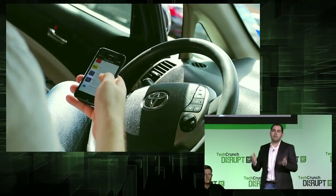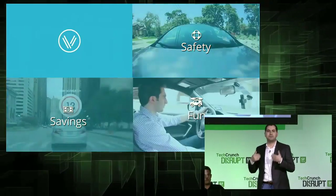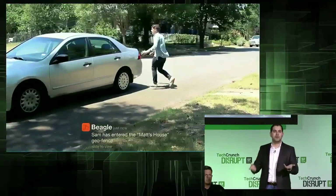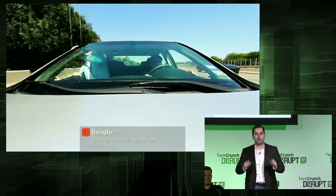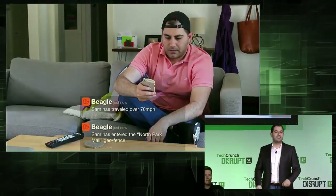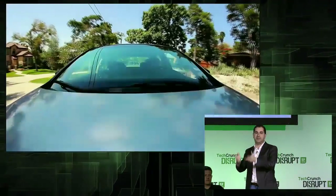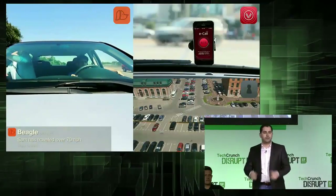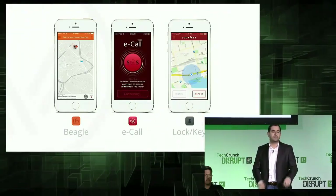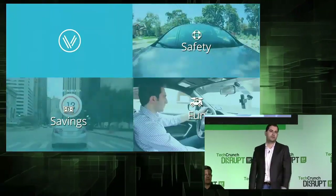We already built a number of apps on the platform so consumers can use Vinly from day one. We built some apps for safety. Beagle ensures that your teens are driving safely — it sends you alerts if they drive recklessly or for their speed, and can even tell you things like if they miss school. We also have eCall, an automatic crash detection service similar to OnStar, and Lock and Key, which locates your car and alerts you if it was stolen.